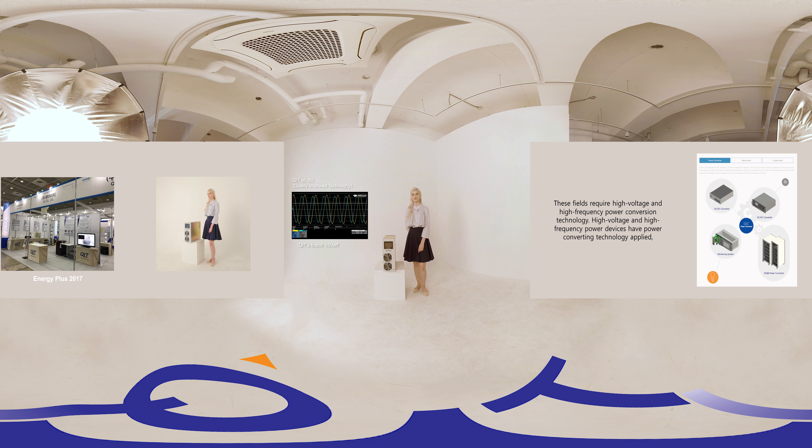These fields require high voltage and high frequency power conversion technology. High voltage and high frequency power devices have power converting technology applied and are installed inside plasma generators, ozone generators, and induction heaters in order to supply appropriate power to the devices.